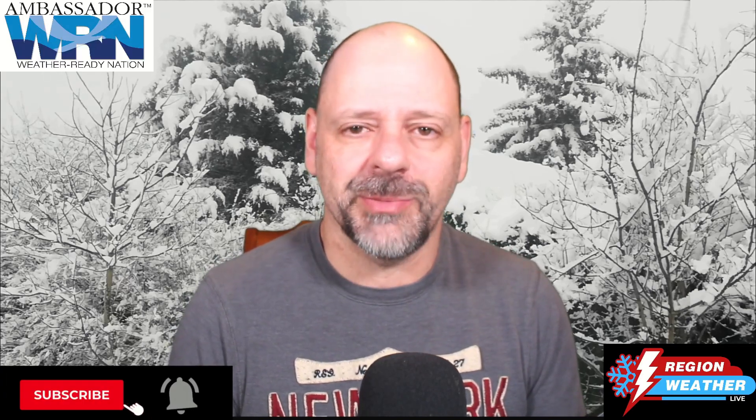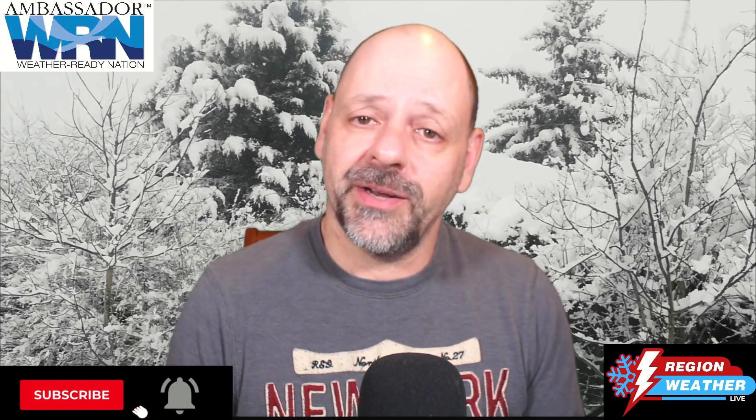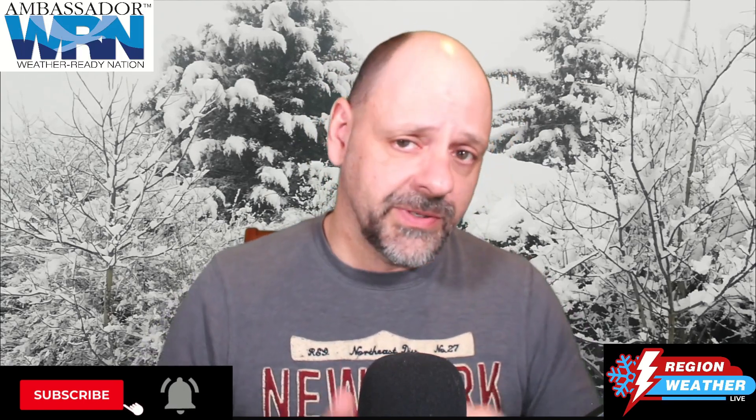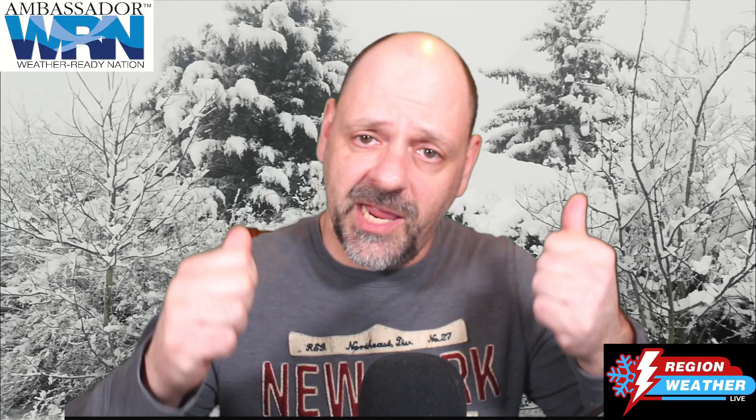Hello and welcome to Region Weather Live, your YouTube source for weather across the Dakotas and Minnesota. I am meteorologist Brad Werner, and we've got a lot to talk about. We've got snow, wind, reduced visibility, slippery road conditions, and that Arctic air that's going to be moving into our region this weekend. So let's go on into it and take a look.